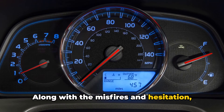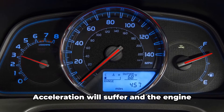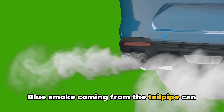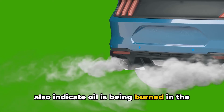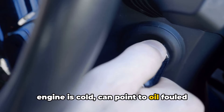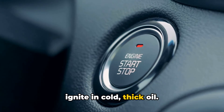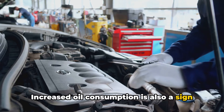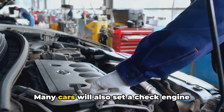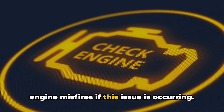Along with the misfires and hesitation, you may notice a decrease in overall engine performance and power output. Acceleration will suffer and the engine just won't have its normal pep. Blue smoke coming from the tailpipe can also indicate oil is being burned in the combustion process. Hard starting, particularly when the engine is cold, can point to oil-fouled spark plugs as well — the spark isn't hot enough to properly ignite in cold, thick oil. Increased oil consumption is also a sign oil could be leaking past seals and making its way into the engine. Many cars will also set a check engine light with trouble codes pointing to engine misfires if this issue is occurring.